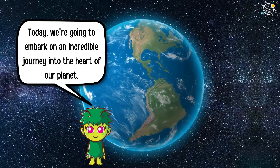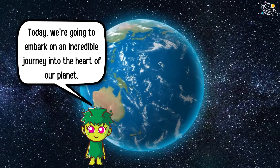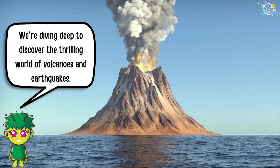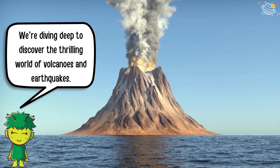Today we're going to embark on an incredible journey into the heart of our planet. We're diving deep to discover the thrilling world of volcanoes and earthquakes.